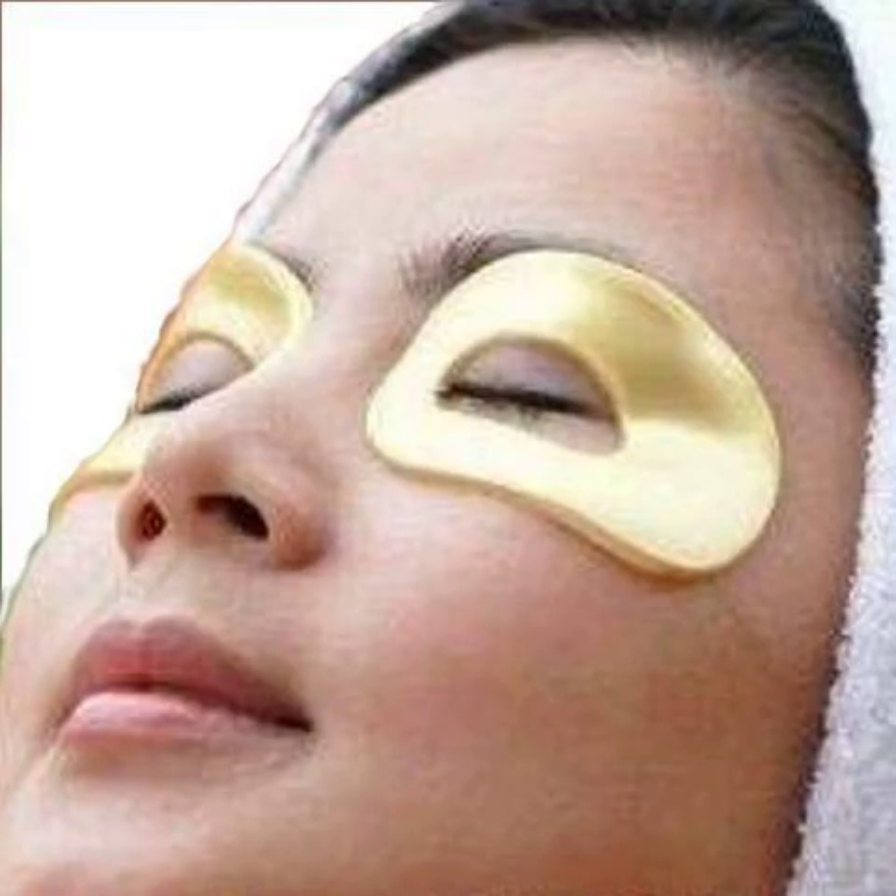24K Gold Eye Collagen with Hyaluronic Acid, Vitamin B5. I tried out a similar eye mask that was only for under the eyes. This one goes around the whole outer part of your eye. Let me say that these collagen eye masks work fantastic. After 30 to 60 minutes of use, your dark circles and puffiness are gone. It's almost like having a mini facelift. I would use them a few times a week.